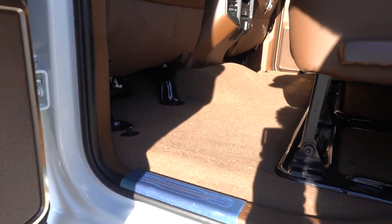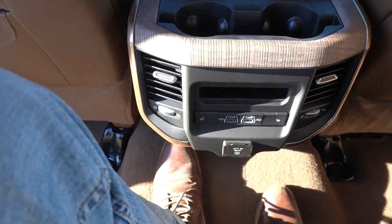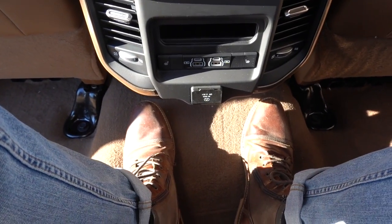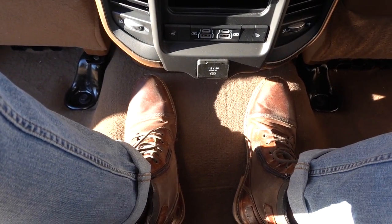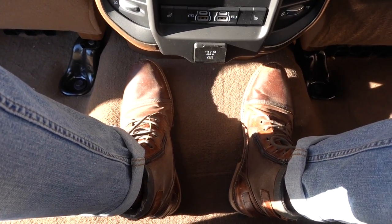You do have a predominantly flat floor surface in the middle here. I'm six-foot-one, and if I sat in this middle seat, I could easily sit here pretty comfortably. The hump is not awkwardly high. If you compare it with a crew cab, the hump is a lot bigger in there.